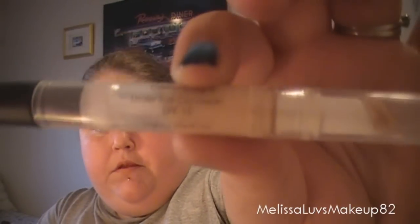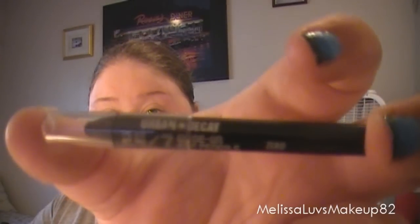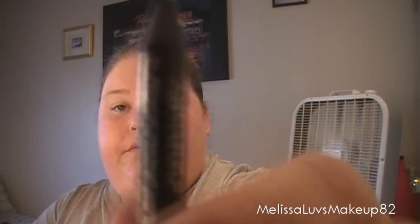For concealer, I've been using the Revlon Colorstay Eye Concealer in Light Medium. I use this a lot — I already went through one of them, so I might put that in my 10-pan project. For eyeliner, I've been using the ELF cream liner in black, and I got a brown one in coffee. I think I might have to get another one. I've also been using the Urban Decay 24/7 eyeliner in Zero, though this was just a sampler size.